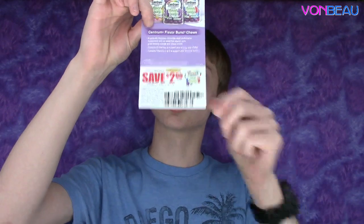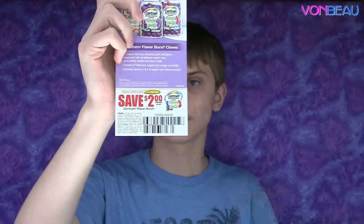Next we have a box of Centrum Flavor Burst with Grape adult chews — two to a pack — and there's like a million packs in here, all free from Centrum. There's a coupon in there to save two dollars on the Centrum Flavor Burst. There are different flavors — pineapple and wild grape.